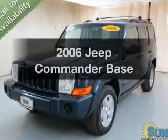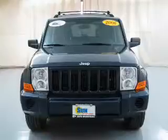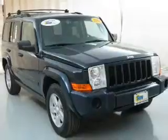Presenting the 2006 Jeep Commander. This is the set of wheels you've been looking for. The powertrain includes four-wheel drive with a powerful eight-cylinder engine connected to a smooth shifting transmission.